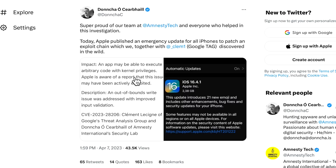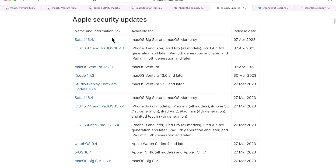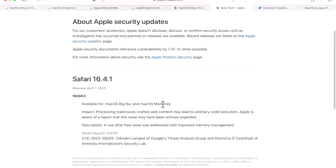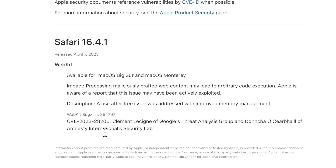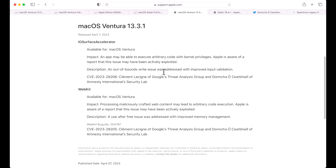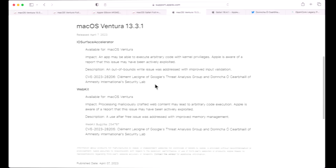I recommend installing this update as soon as you can. If you want to wait a day or two to make sure there are no issues, that's fine, but move quickly. For macOS Big Sur and Monterey, Safari 16.4.1 patches only the WebKit CVE. It's unknown whether the IOSurfaceAccelerator issue affects those older OS versions — Apple has stated in the past that only the latest macOS is fully patched, so Ventura is your safest option.